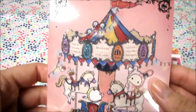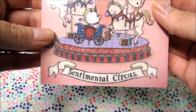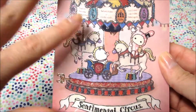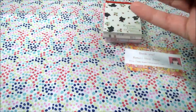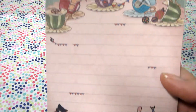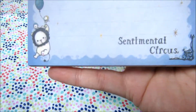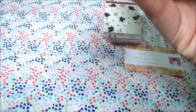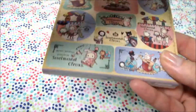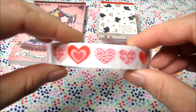The last memo pad I purchased was the Sentimental Circus one with Shapoana Kerriswell. This is one of my favorite series from Sentimental Circus. And then I got two things of deco tape.